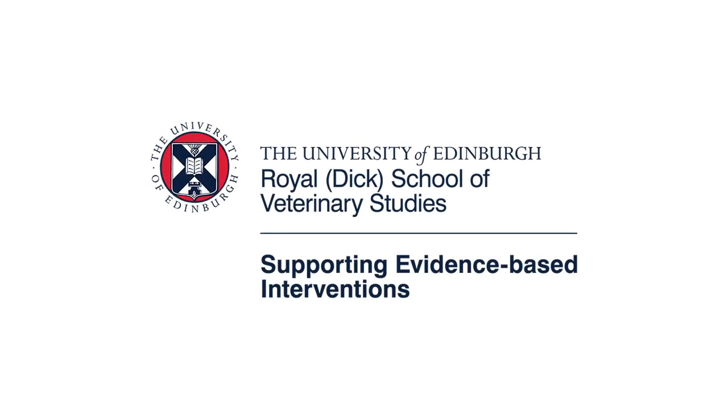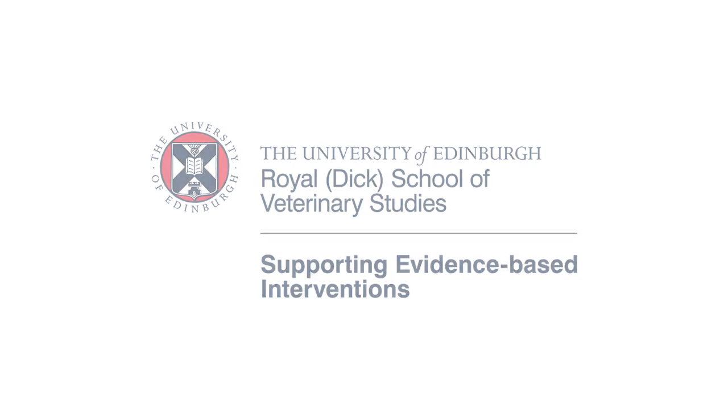Welcome to this series on Mastitis in Dairy Cows brought to you by the University of Edinburgh. This video is the introduction.